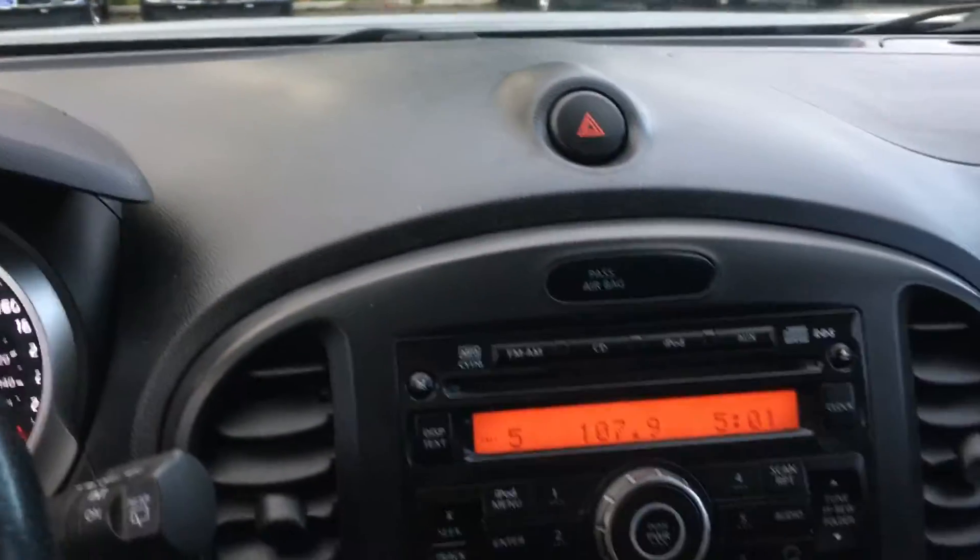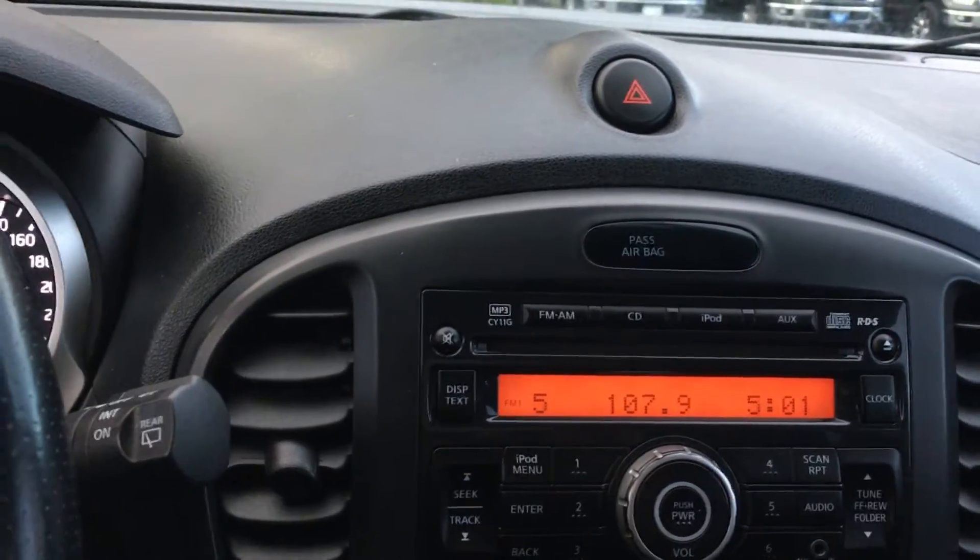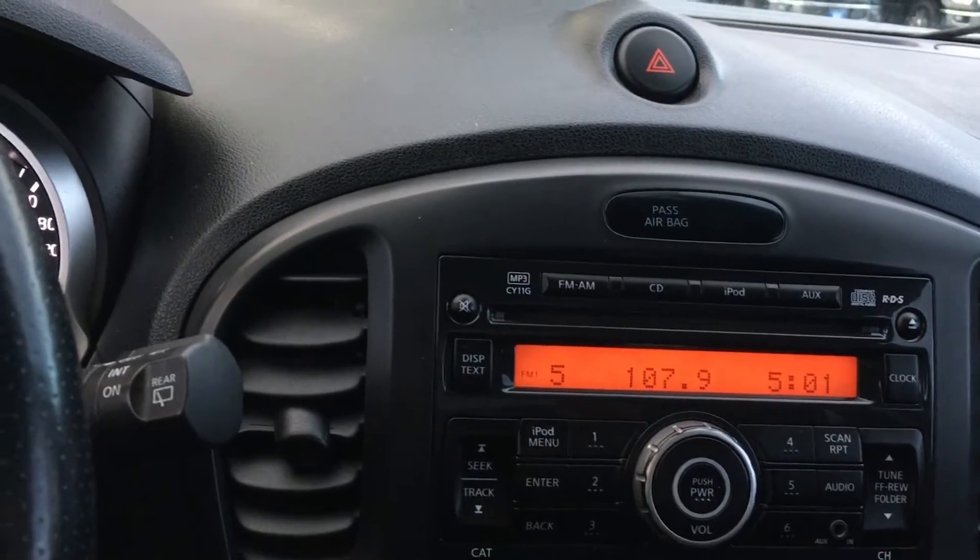Your hazard lights are located here, and this is your media center — you have AM, FM, CD player, auxiliary, and iPod. It's located there and you've also got your clock.